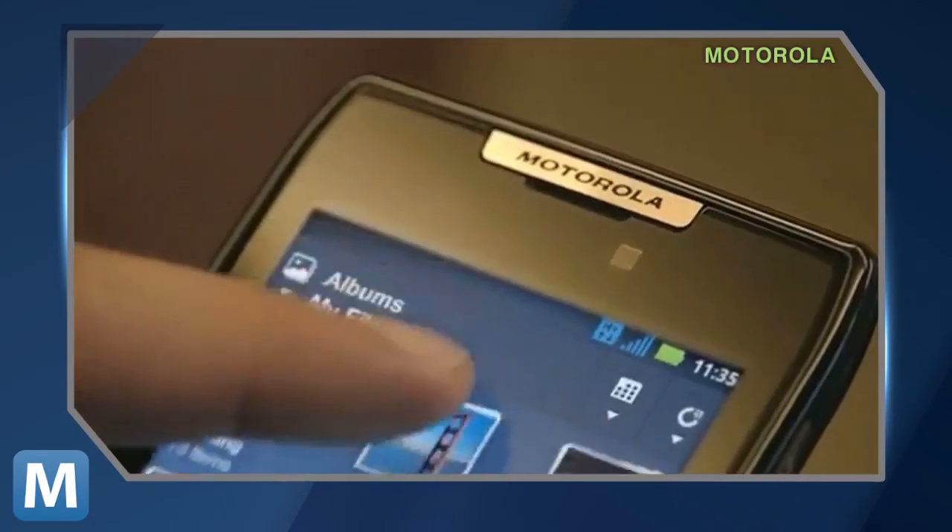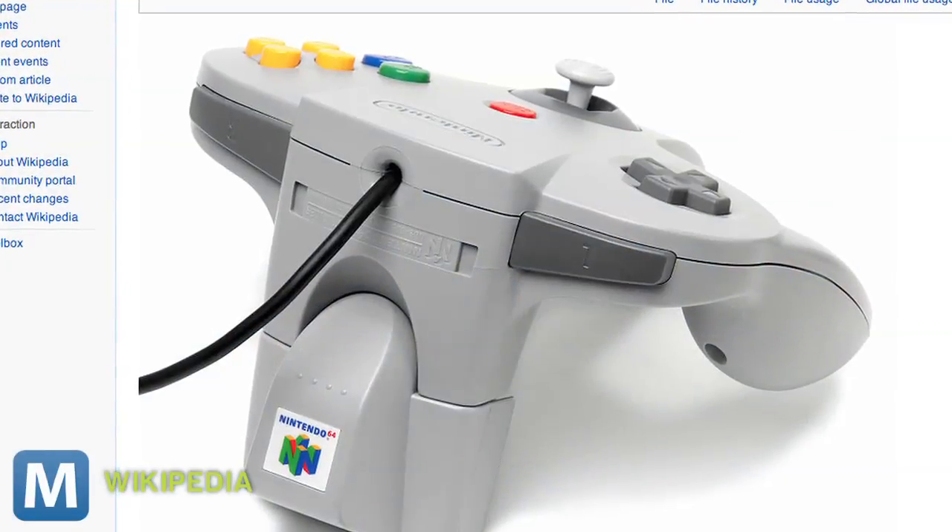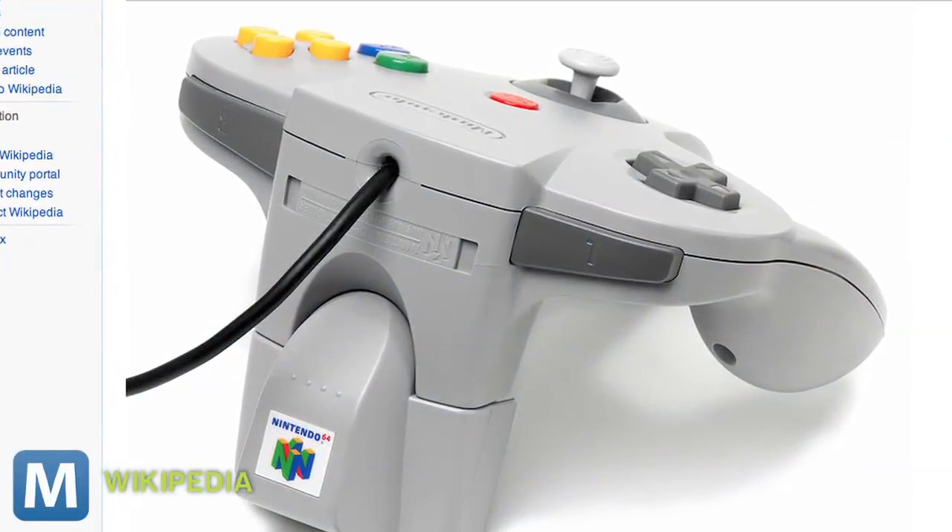Let's hear BlackBerry do that. Haptic feedback isn't a new phenomenon. Most current smartphones offer a few vibration-on-touch features, and even the Nintendo 64 had a rumble pack that you could plug into your controller.